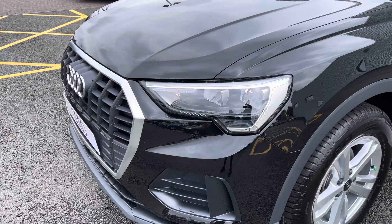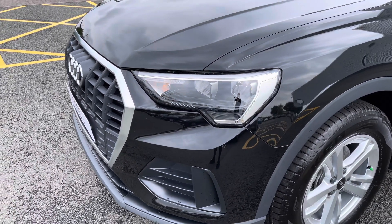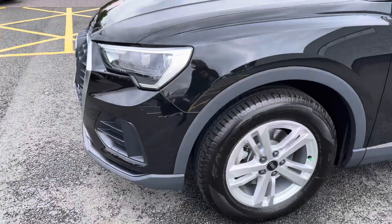This vehicle has been finished in Mythos black metallic paint and features the LED headlights with LED daytime running lights.